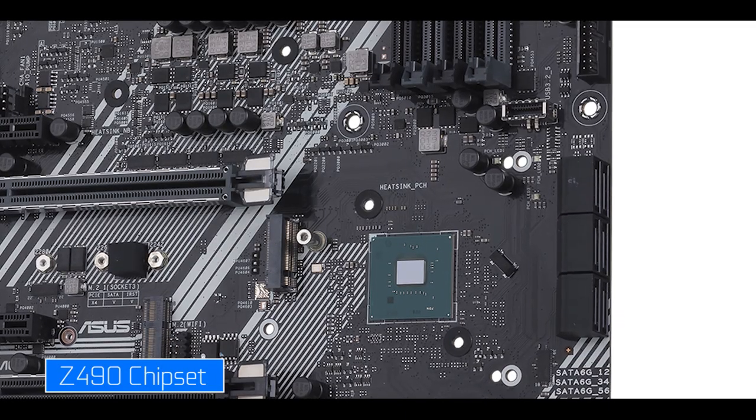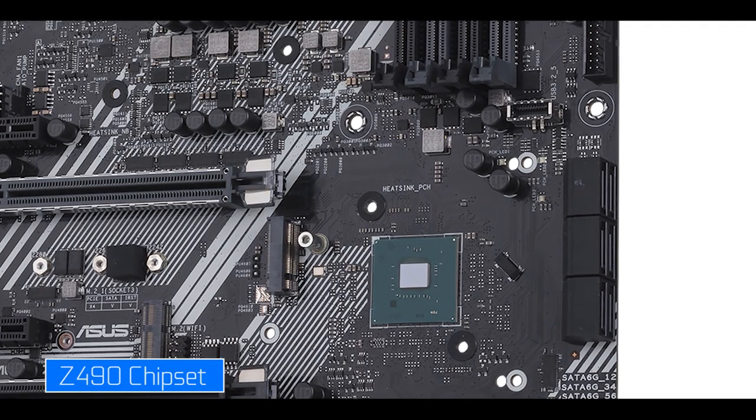The only way we'll be able to verify this is by waiting for 2021 and the 11th generation of Intel Core processors to confirm the thermal abilities of the Z490 chipset.